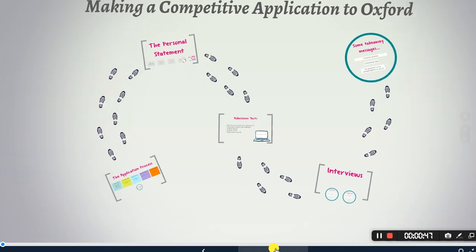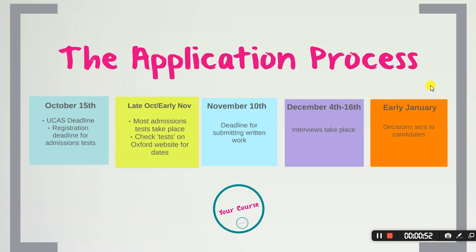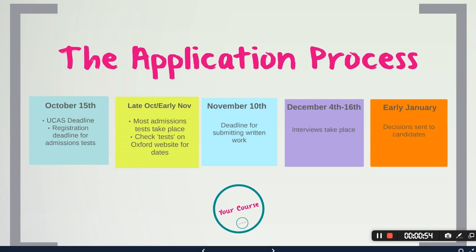I'm going to give you tips, show you where you can access resources, and give you information which will enable you to make a competitive application to Oxford should you want to. So let's get started — let's talk about the application process. This is just a snapshot at the minute and we will hone into each of these areas as we keep talking.